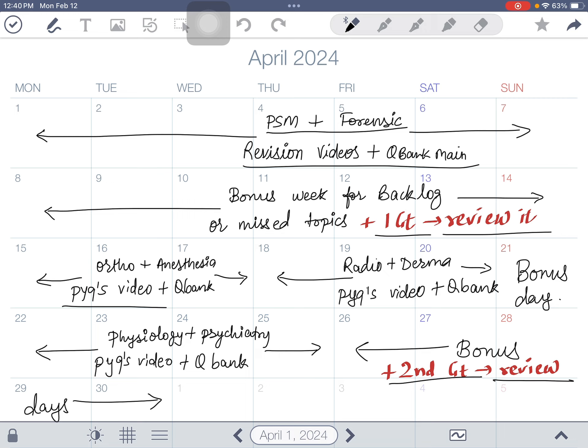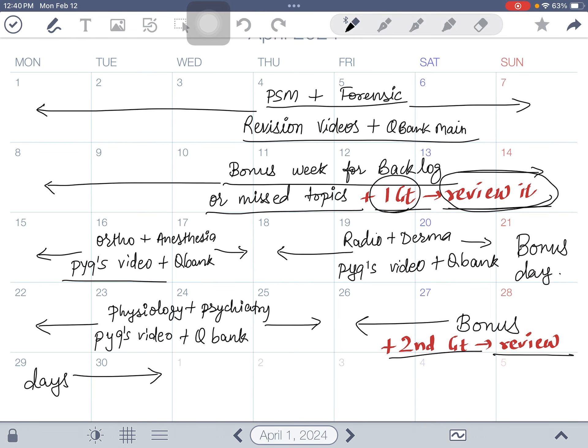From 8th to 14th of April is a bonus week — days where you catch up on missed topics from any subject. In this week you also give your first grand test. Remember: giving a grand test is as important as reviewing it. If you don't review your mistakes from the grand test, there is no use in giving it.